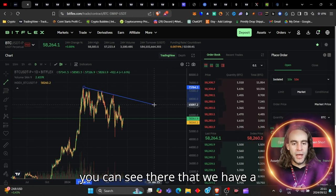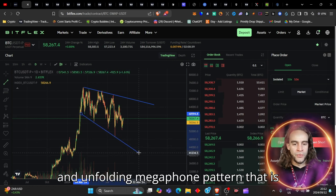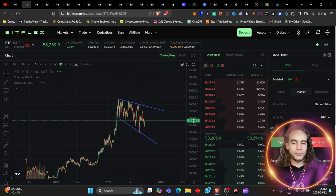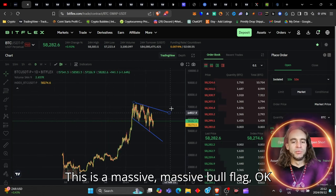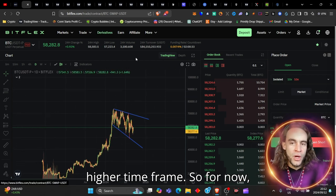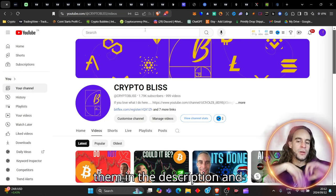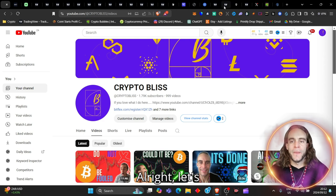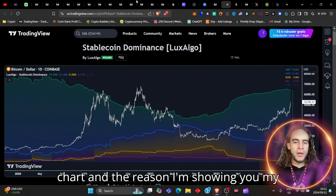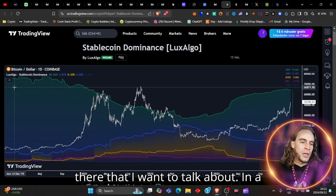You can see there we have a very beautiful and unfolding megaphone pattern. Right now this is a massive bull flag — even a cup and handle pattern on the even higher timeframe. So here's a cleaner chart showing other things I want to talk about in a moment.